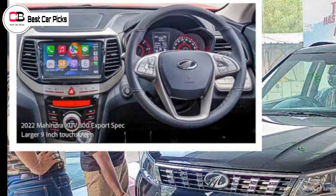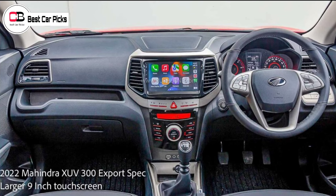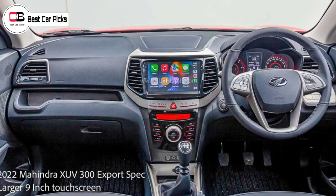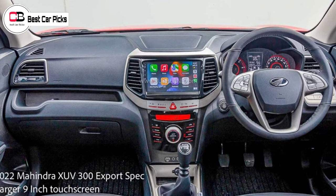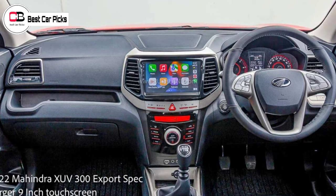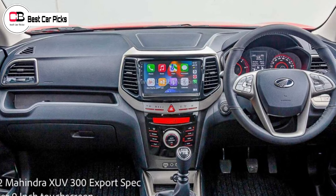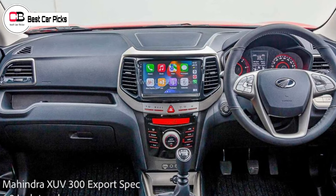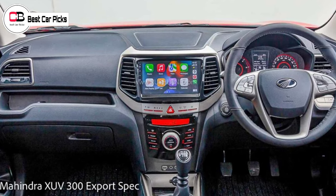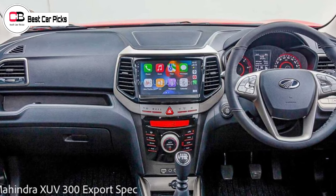I will start by showing you the XUV3W and the XUV700. We have to ask: what about the 7-inch? Do we have to take a 10-inch infotainment system? So they have gone to a 9-inch in the same infotainment system. The same infotainment system is available, and the company has fixed the infotainment system.